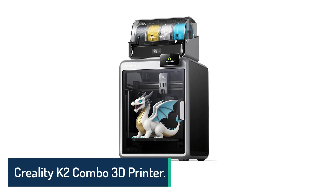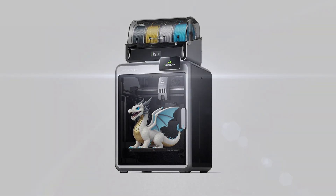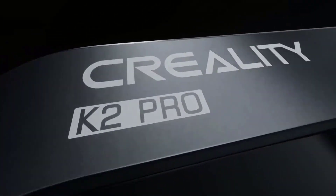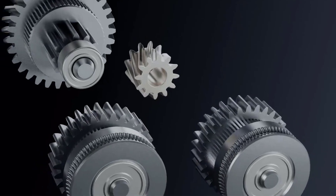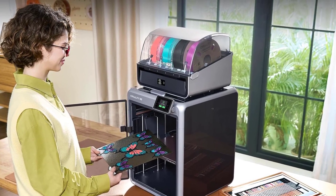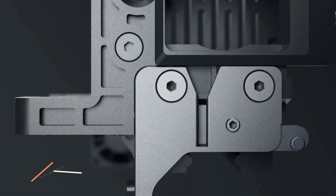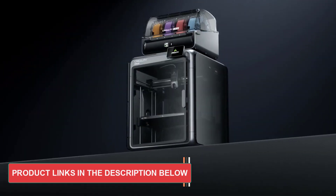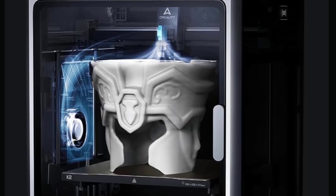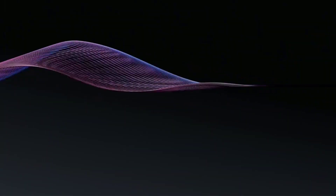Number 2, Creality K2 Combo 3D Printer. The Creality K2 Combo is the kind of printer you choose when you want premium, multicolor printing paired with serious power and accuracy. You get up to 16 colors when you expand its CFS units, and the automatic switching system makes transitions incredibly smooth. The smart filament system automatically identifies your material and keeps it dry inside an airtight chamber, so you're always ready to print. With speeds reaching up to 600mm per second and aerospace-grade stability, you get fast results without sacrificing precision, even on complex models.